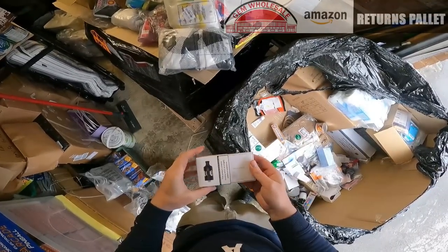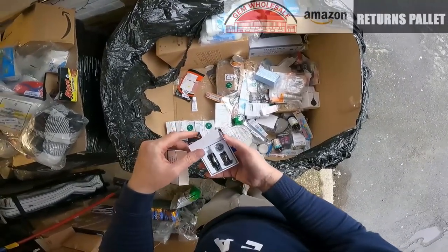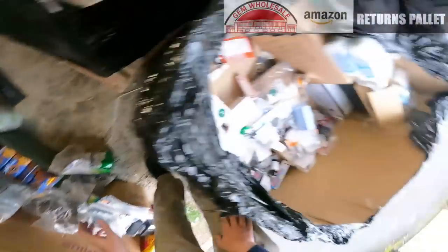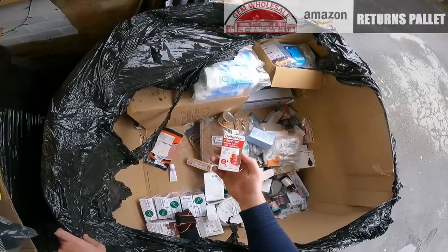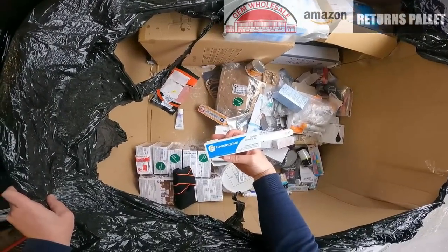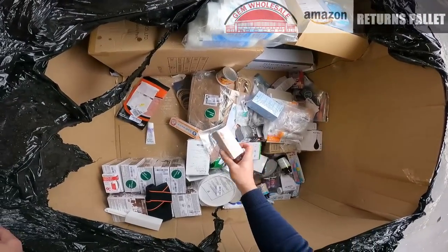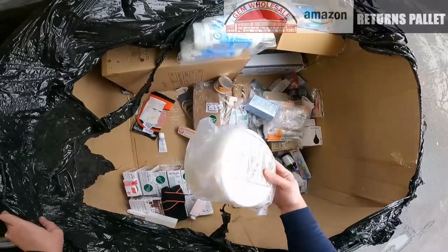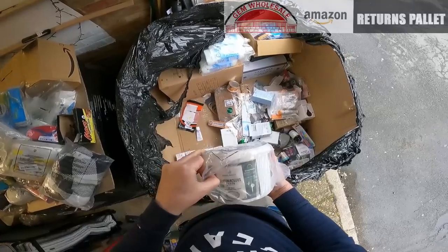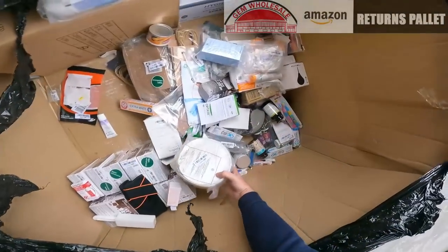Another one is an Innokin vape tank. Vitamin B2 spray. A pumice stone. Bio oil. This is a tub of Diatomaceous Earth — never heard of that before, not sure what it's for.